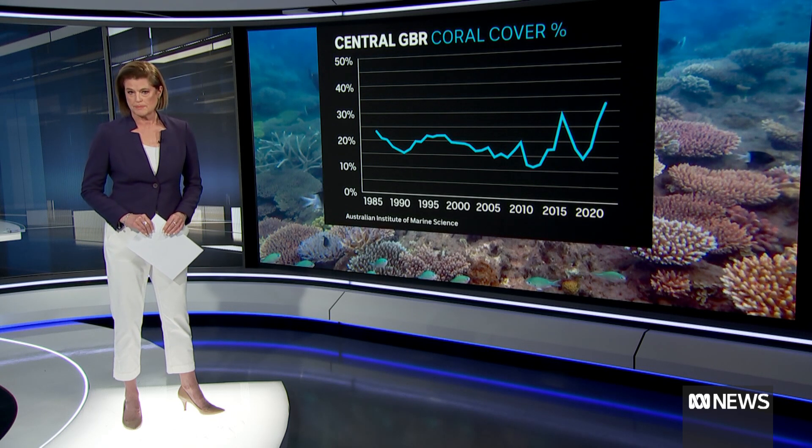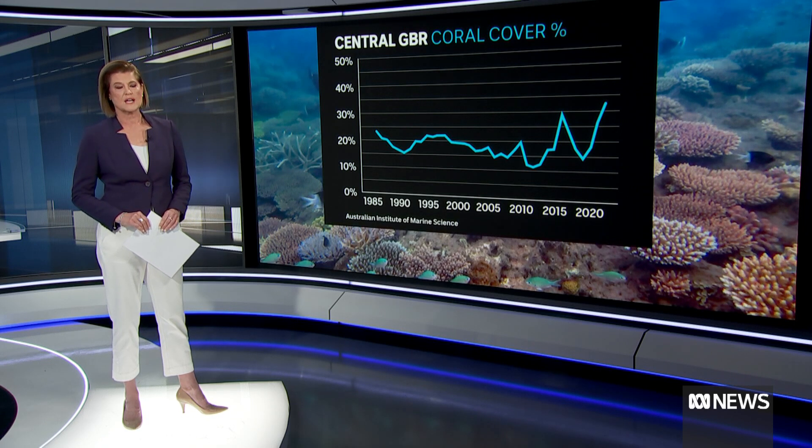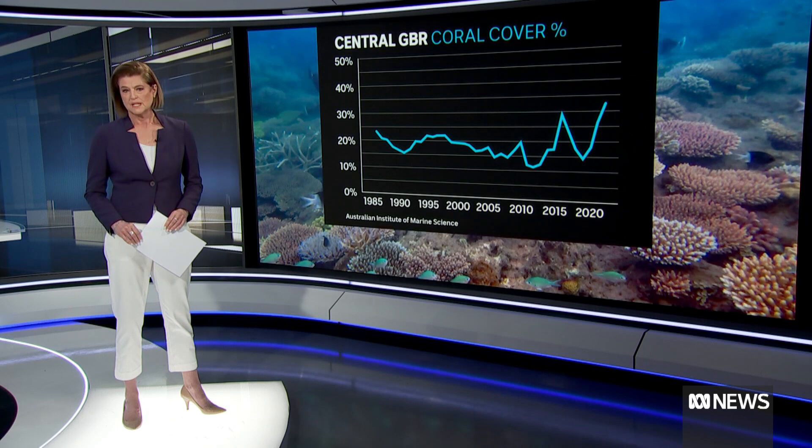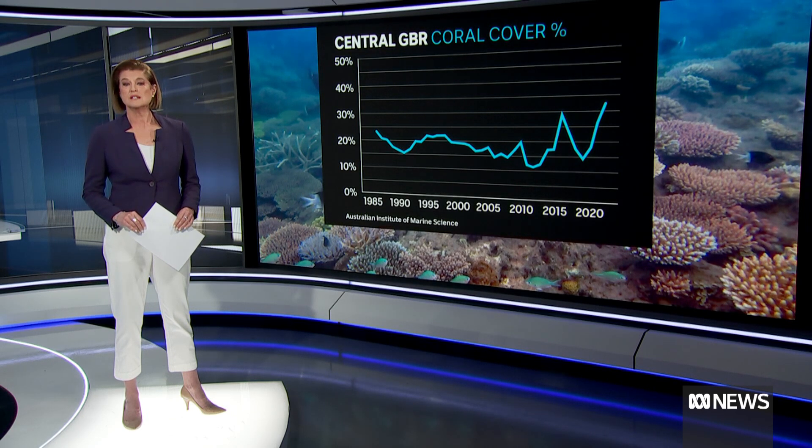In the southern part, near Bundaberg, coral cover has reduced slightly but remains in relatively good health. Dr. Paul Hardesty is the head of the Australian Institute of Marine Science, which carried out this research, and he joins us now.